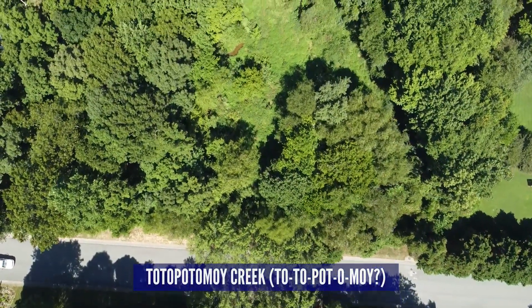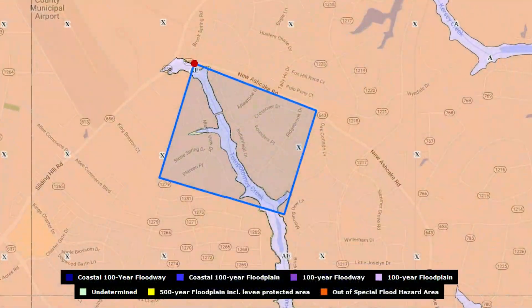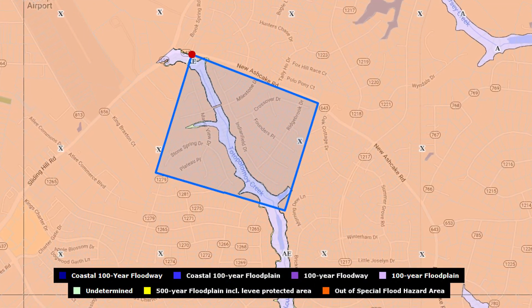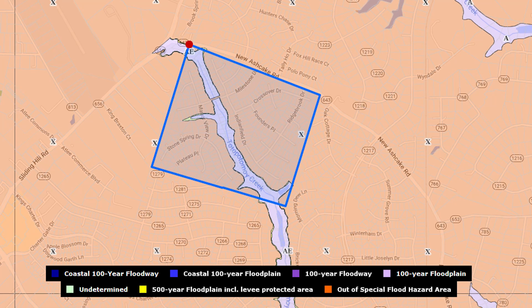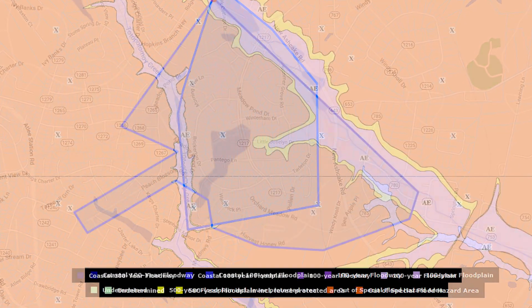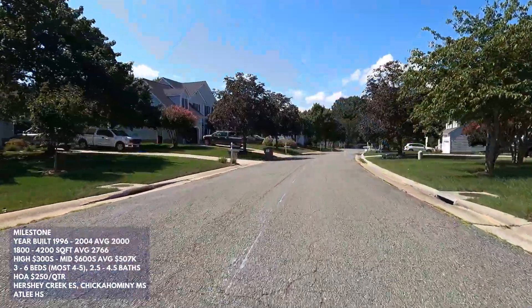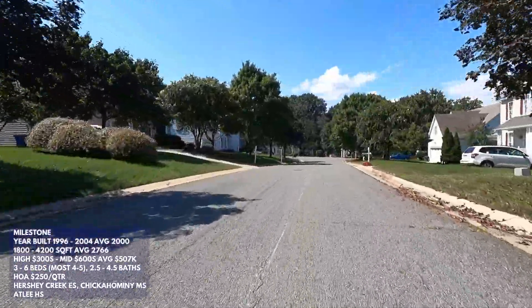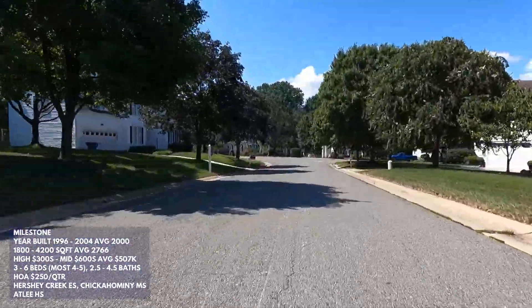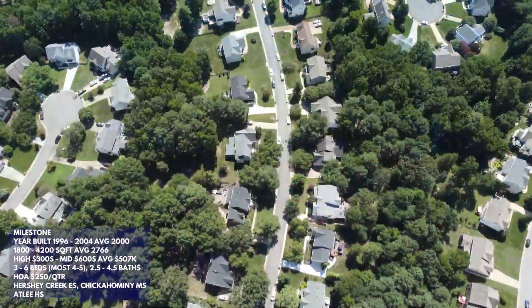The neighborhood is almost divided in two by the Totopotamoy Creek, with sections north and south of it. There is a flood zone along the creek, but checking the flood map it appears that at most only one or two homes would be affected. This creek and its flood zones also come into play in two of the other neighborhoods in this video, but with a similar result — no more than one or two homes that might require flood insurance.